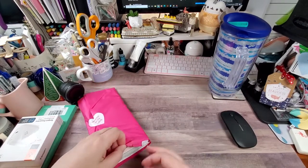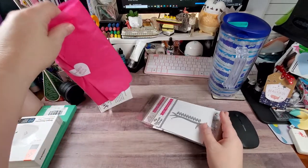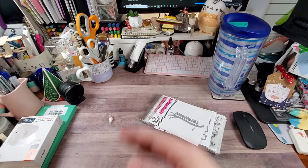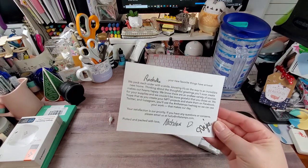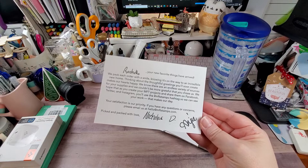MFT just had a new release. Here are some — I have another order coming from them. Sometimes I like to order in batches, kind of like to break the cost. Because we all know, crafting is not cheap. It looks like today it was picked and packed by Nicholas and Angie.